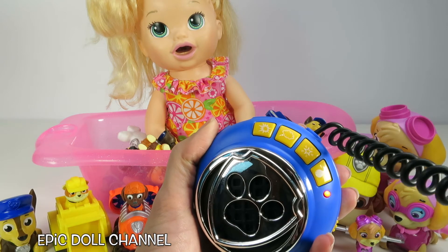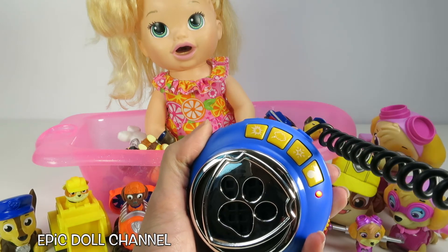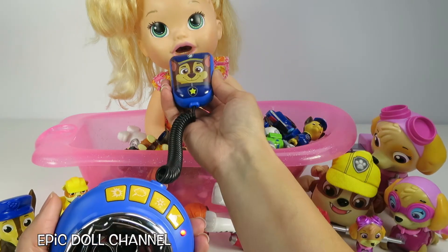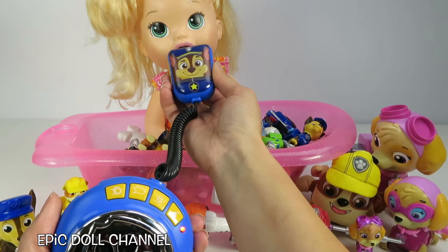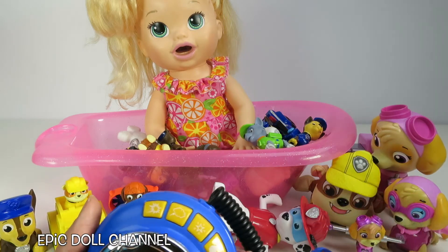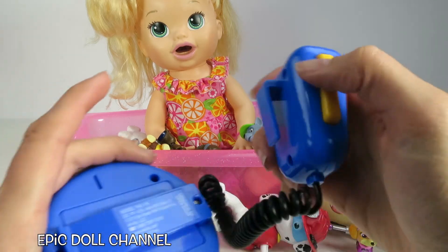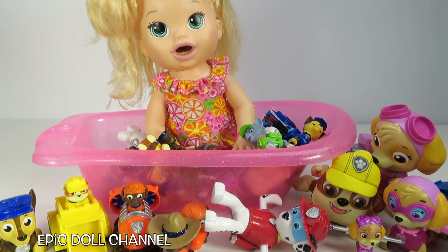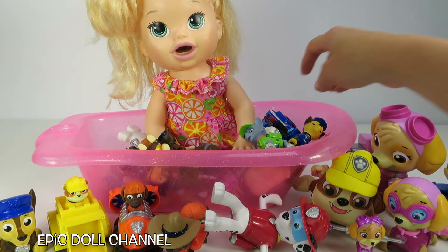And you say, 'Sarah! Sarah! I've almost got all the Paw Patrol toys out of your bath!' And then Sarah says, 'You can leave some of them — I love Paw Patrol!' That's so sweet, Sarah! And then we can put this here! Whoa, that's so cool! There's so many cool Paw Patrol toys!